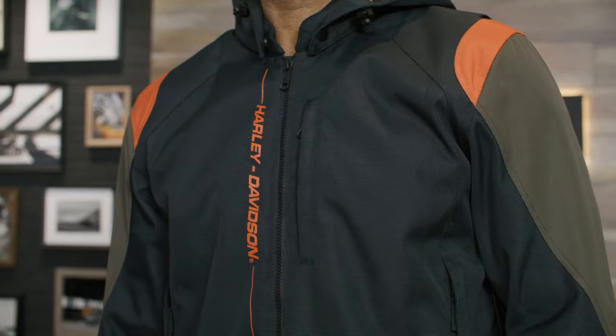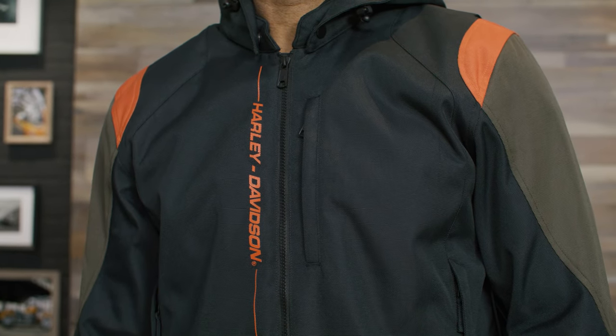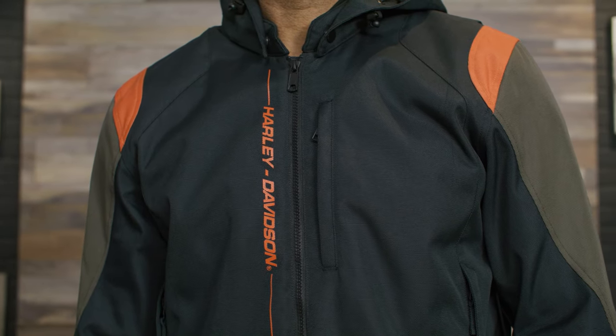The men's Junction Triple Vent 2.0 riding jacket is available in this great black and olive colorway and it comes in sizes small through 5XL. Zach here is 6'3, 215 pounds and he's wearing a size large.